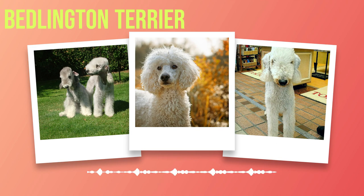Unveiling the Bedlington Terrier: a complete guide to this remarkable breed. Chapter one: Introduction. Embarking on the journey to explore the world of dogs, one breed stands out with its unique charm and distinctive appearance — the Bedlington Terrier. With an elegant yet playful demeanor, this breed has captured the hearts of many dog enthusiasts worldwide. This chapter delves into the fascinating characteristics and history of this exceptional breed.